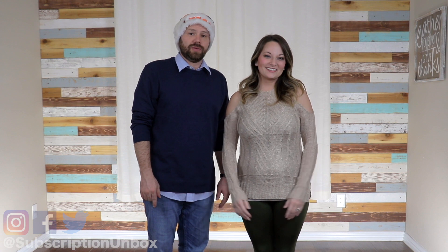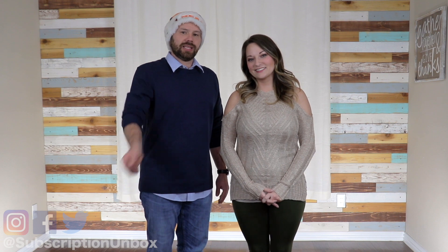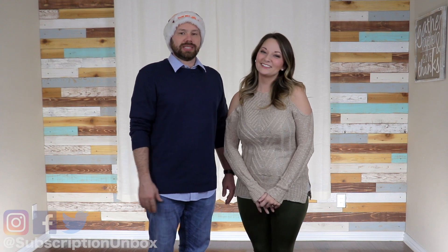Is this the best fashion crate we've gotten so far? Let us know down in the comments. Don't forget to hit that like button and share with your friends. I'm going to give you a link right there to subscribe, and right over here we'll give you our last unboxing of my fashion crate — I wasn't super impressed that time, it was all right, but compared to this one, this one's pretty good. Thanks for watching guys, we'll see you next time.